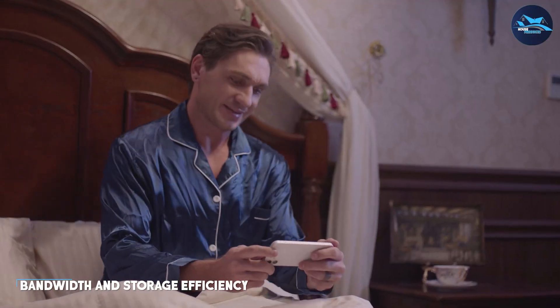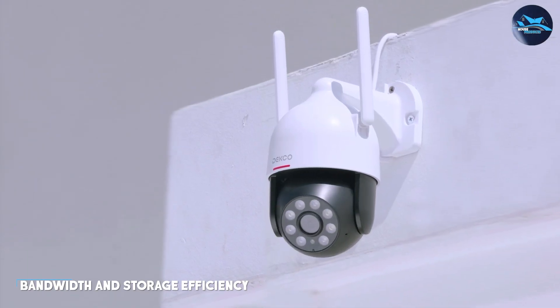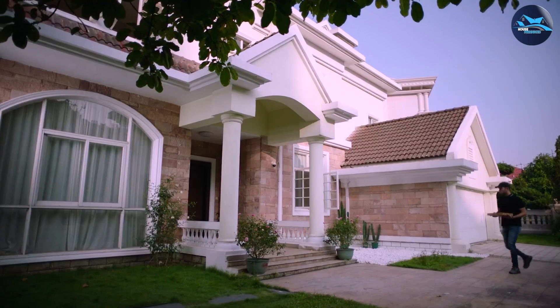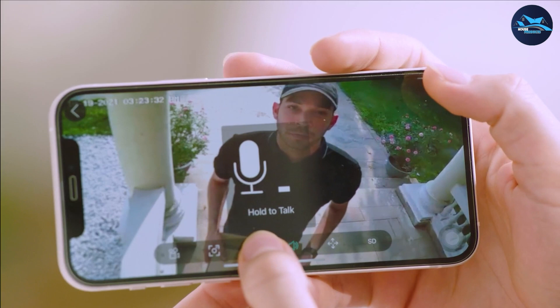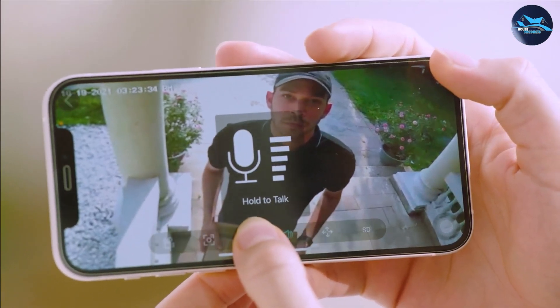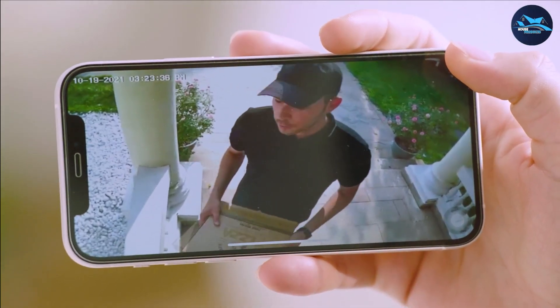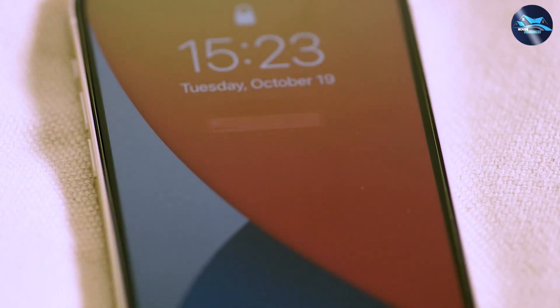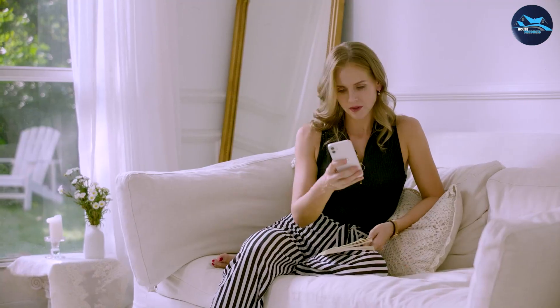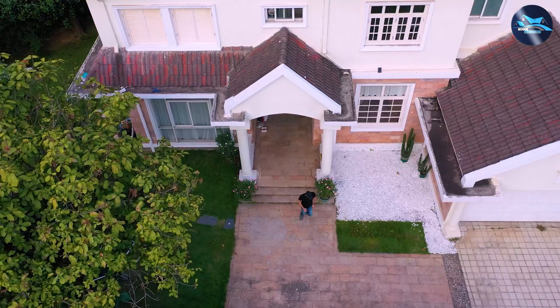One advantage of 2K security cameras is their bandwidth and storage efficiency compared to 4K cameras. 2K cameras require less network bandwidth and storage space, making them an excellent choice if you have limited bandwidth or storage capabilities. Additionally, the reduced file size of 2K footage can lead to faster and smoother remote viewing and playback.